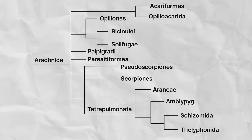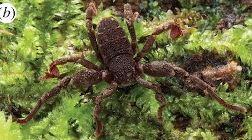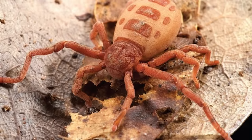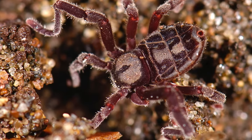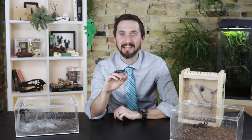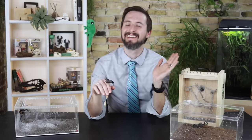Last but not least is the order Ricinulei. These look like a spider with a really long second pair of legs, no eyes, and a little hood that can cover their chelicerae. With fewer than 100 described species, they are found mostly in Africa and the tropical regions of the Americas. And that takes us to the end of the arachnids. The taxonomy is a bit of a mess and needs a lot of work, but that's an introduction. Let me know if this video inspired you to become an arachnologist — and as always, like and subscribe.